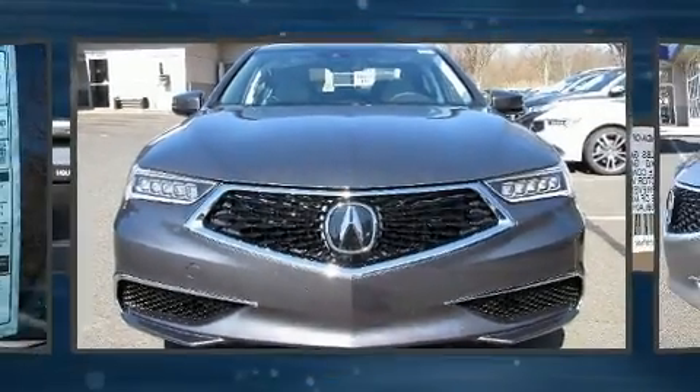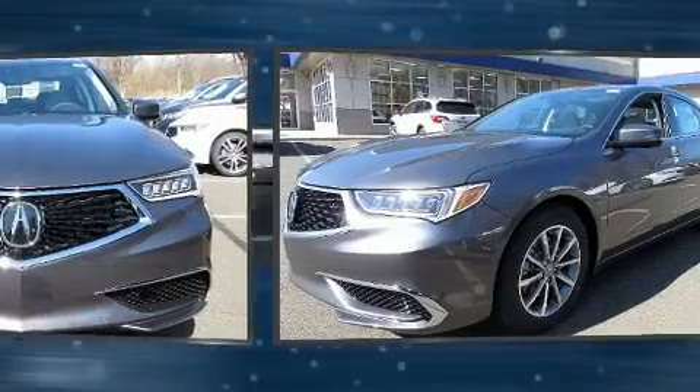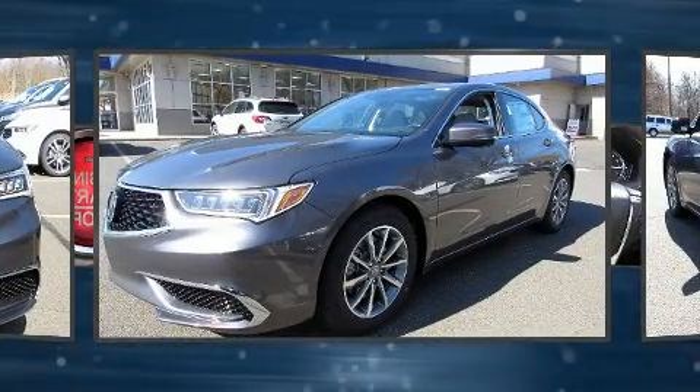Get excited about the 2020 Acura TLX. This four-door, five-passenger sedan stands out among competitors in its class.